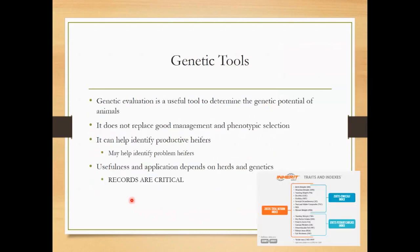Using calving ease direct bulls and low birth weight bulls is probably the best choice for breeding heifers and having them calve without any assistance. Some of our genetic tools — on the right is Inherit, which is a Zoetis product. Neogen is another company I'm familiar with. With Inherit, you can see traits that include birth weight, weaning weights, yearling weights, docility, and fertility scores.